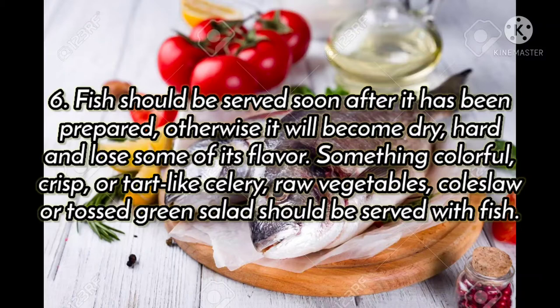Something colorful, cooked, or tart-like celery, raw vegetables, coleslaw, or tossed green salads should be served with fish.